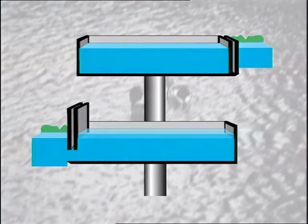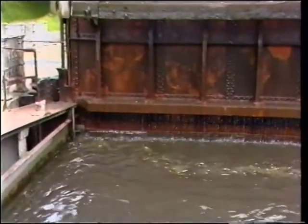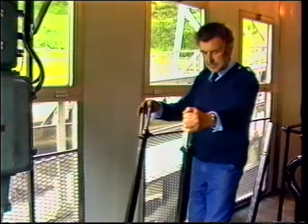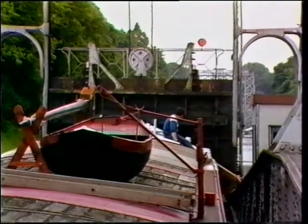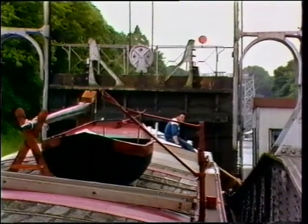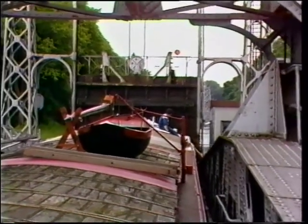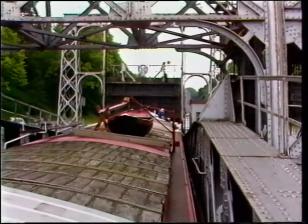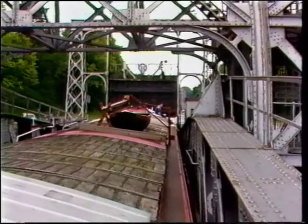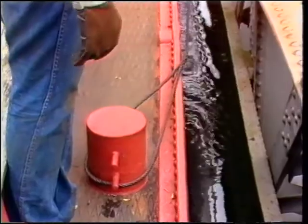No energy source other than this 70 tonnes of water is required to make this system work. When the container completes its ascent, the lift operator has to ensure that the link between the container and the canal is watertight. Only when he has attached the canal and container gates can he proceed to open the gates. The boat will soon be able to move on, but cannot use its own motor, as the vibrations might destabilise the structure of the lift. To deal with a similar drop, a lock would have to use 3,500 cubic metres of water — that's 50 times as much as this lift system.